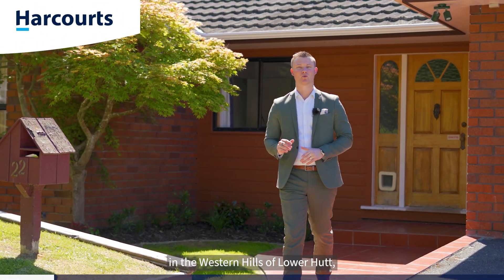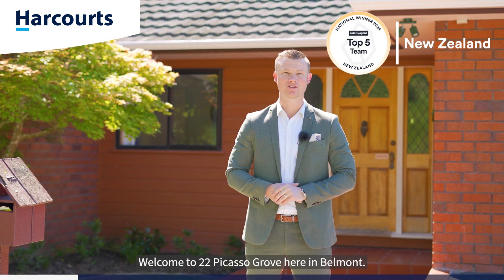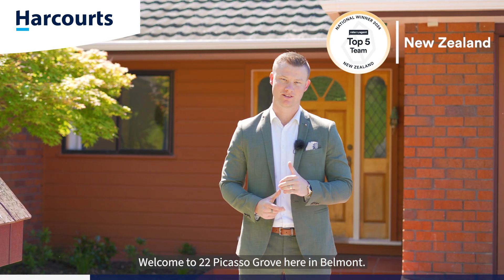If you've been looking for a large family home in the western hills of Lower Hutt, look no further than the home behind me. Welcome to 22 Picasso Grove here in Belmont. Let's go check it out.